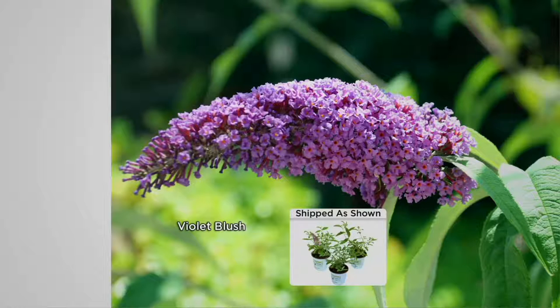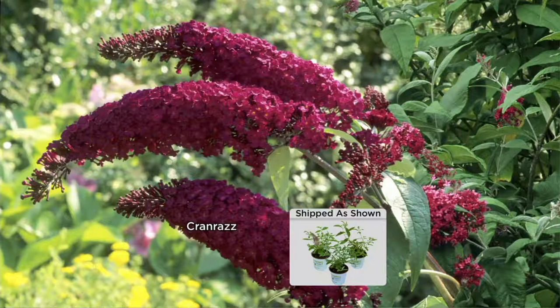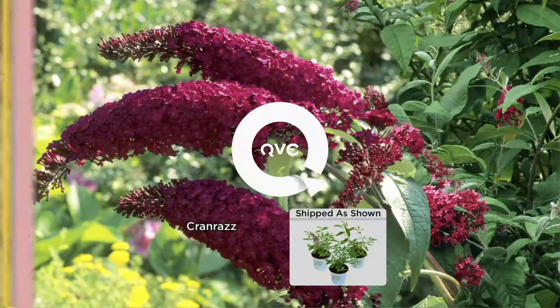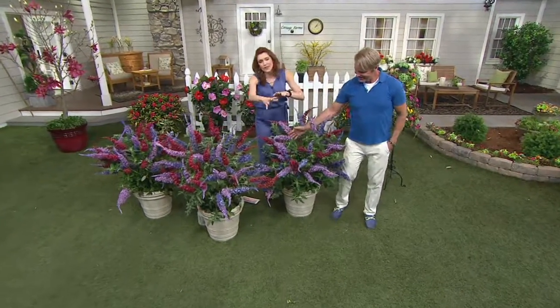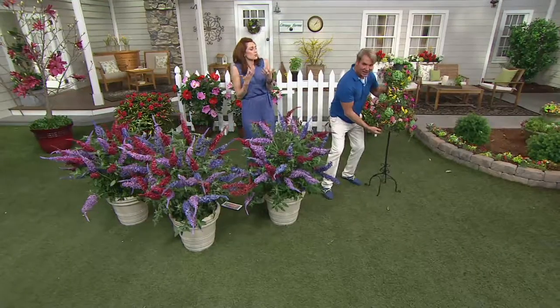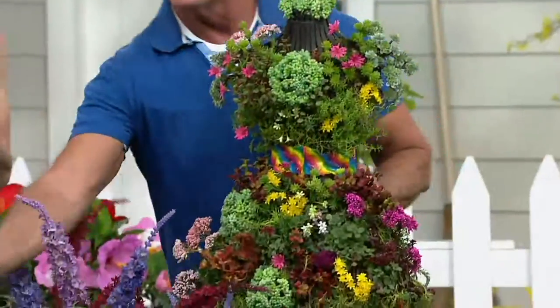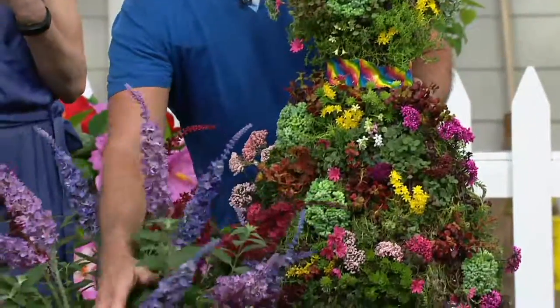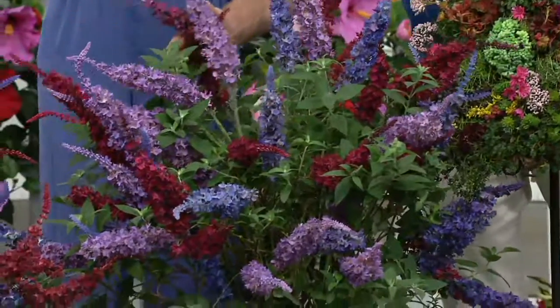If you want a whole lot of color with not a whole lot of effort, this is what I call the daylily of the flowering shrubs — it is that easy. Whether you're just getting into gardening or doing container gardening, take a look at the butterfly bushes. Hummingbirds love butterfly bushes as well, and there's something so magical — add the sedum in and you've got a fairy garden with butterflies and hummingbirds, creating a beautiful atmosphere.